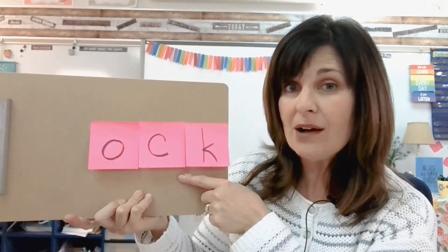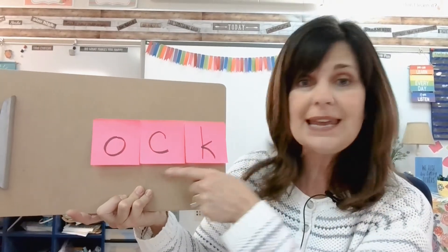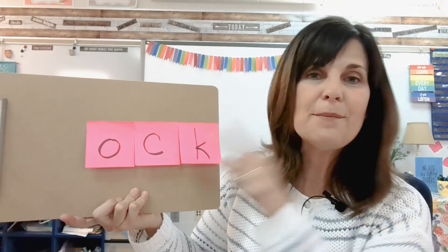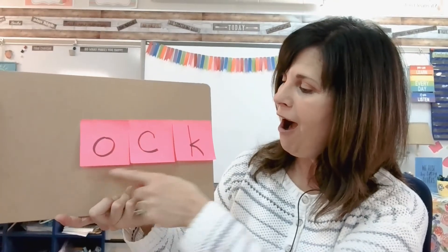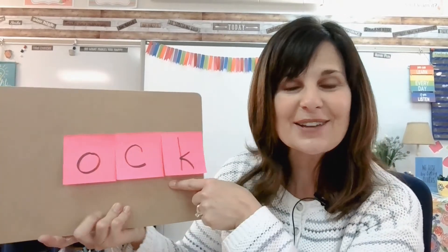Remember, we've talked about this before — when the C and the K are together, it makes one sound. So this is -ock. Let's read our selection first, and I want you to put your listening ears on and listen for the -ock words.